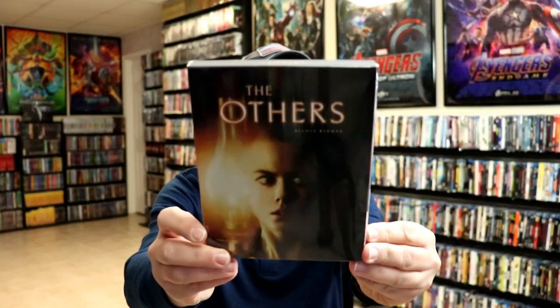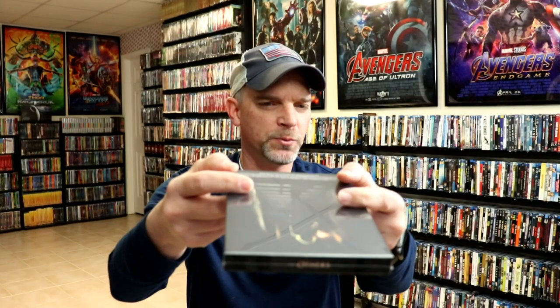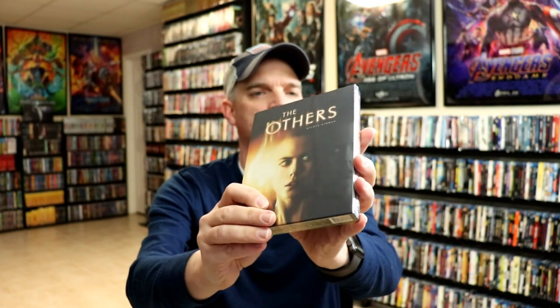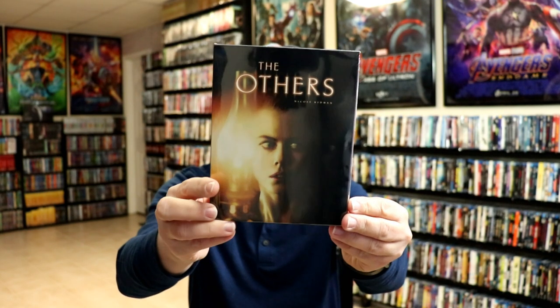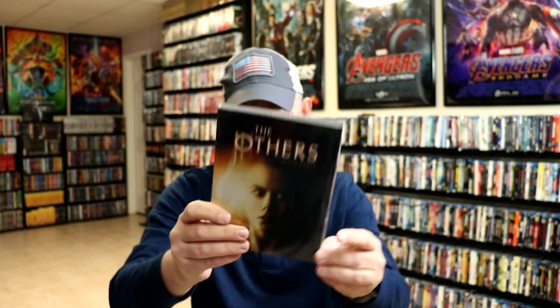Another movie that I've always enjoyed is The Others. So I picked this one up with a slip box, and this one is not numbered either. But this right here I think is a very underrated movie. I really enjoy ghost stories, so I wanted to get this one.